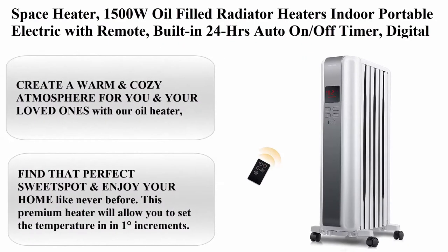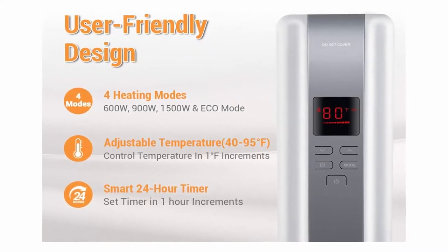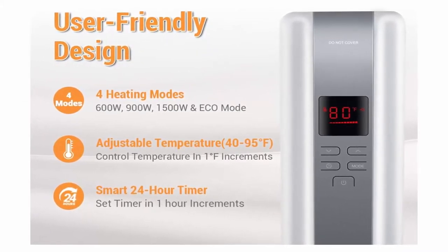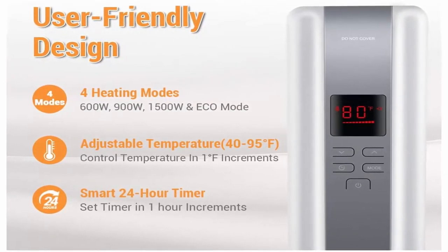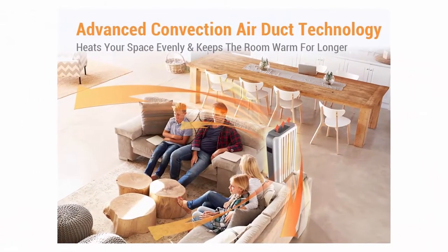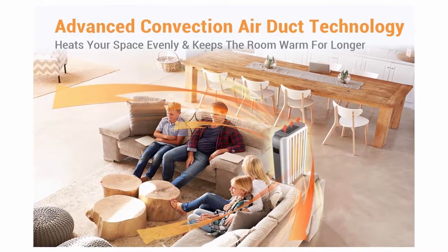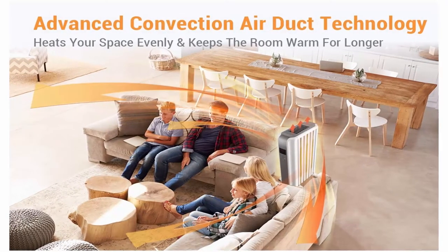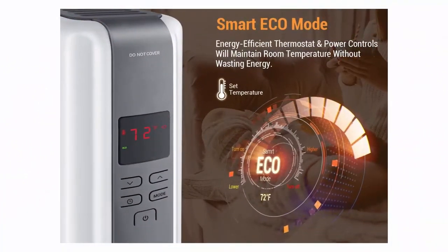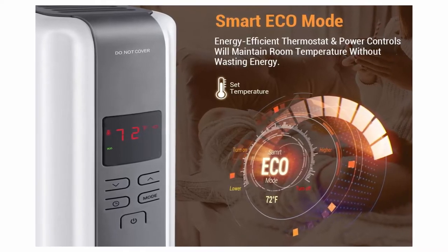Top 4: Space Heater — 1500W Oil Fill Radiator Heaters Indoor Portable Electric with Remote, built-in 24-hour auto on/off timer, digital thermostat, ECO Mode. Safe and quiet heater for home office use, white. Create a warm and cozy atmosphere with our oil heater, which features the latest convection heat technology and a fully enclosed housing to protect the oil-filled heat sink. Keep your bedroom, living room, bathroom or kids room warm.